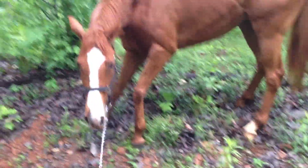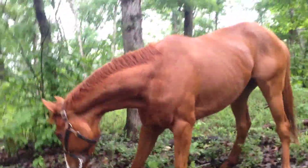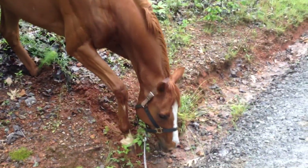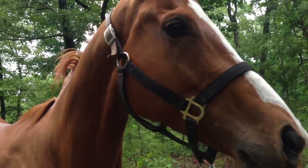Oh my god, it's not flat ground. What do I do? You don't know I'm a thoroughbred — I'm only used to going on a racetrack. You can do it. Was that scary? Oh my gosh, that was super scary.